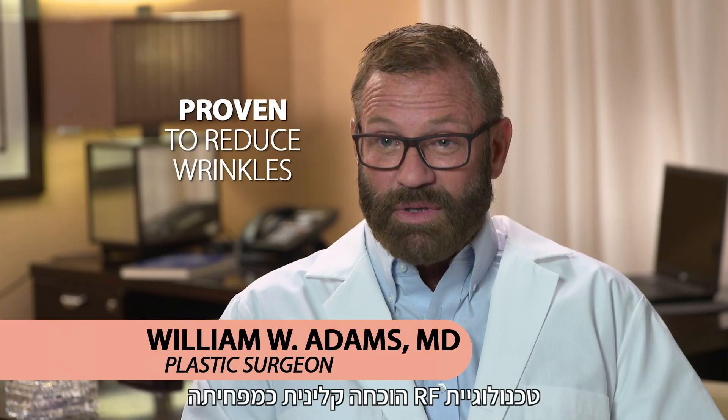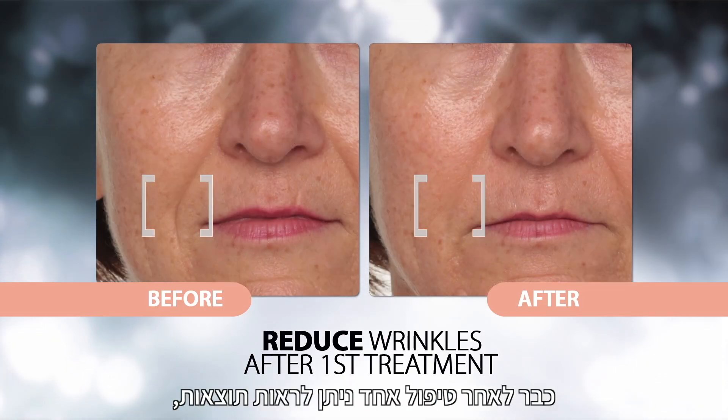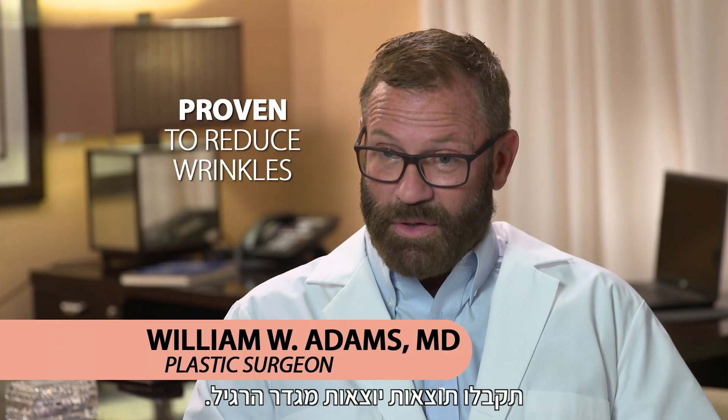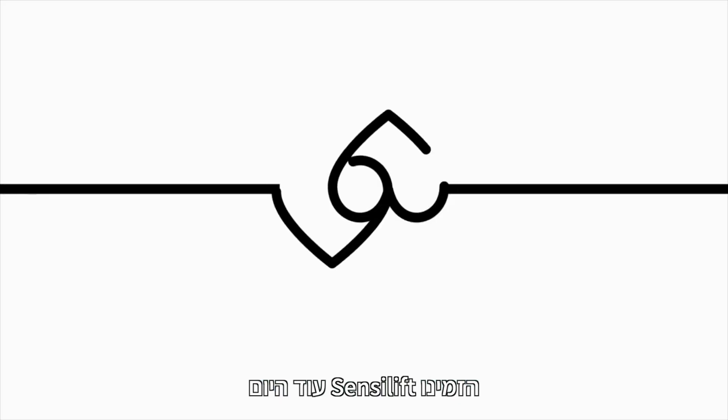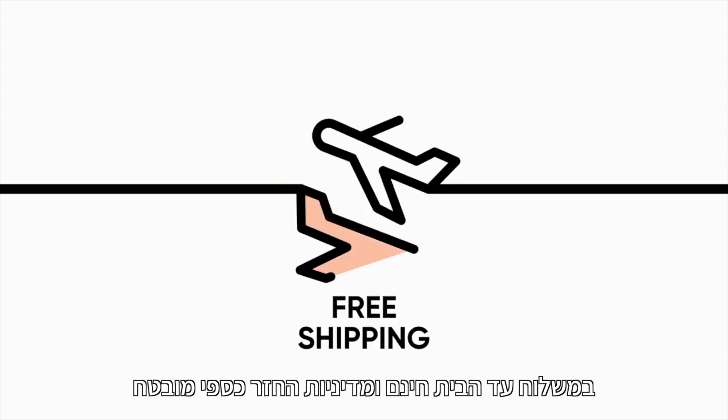RF technology is proven clinically to reduce fine lines and wrinkles. After one treatment, proven results. After eight weeks of treatment, off the chart results. Order Sensolift today and enjoy 100% results and 0% risk with our free shipping and a money back guarantee policy.